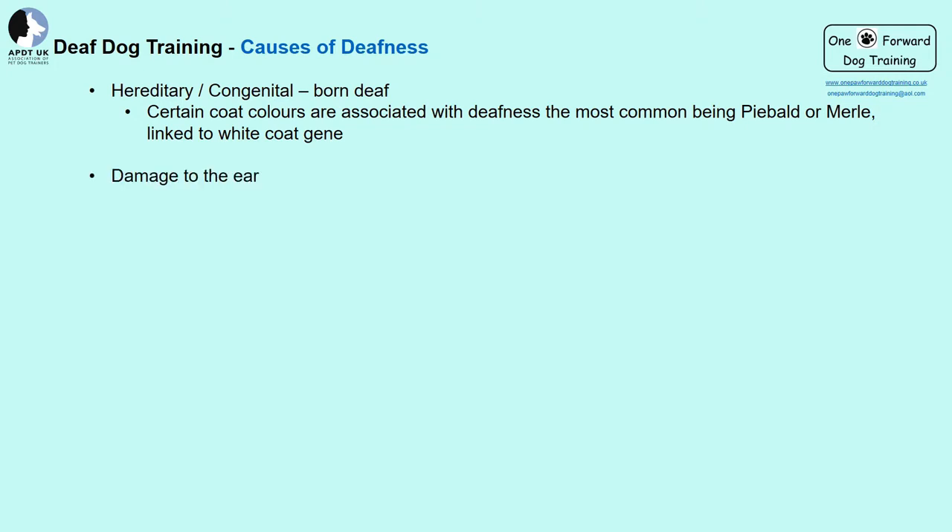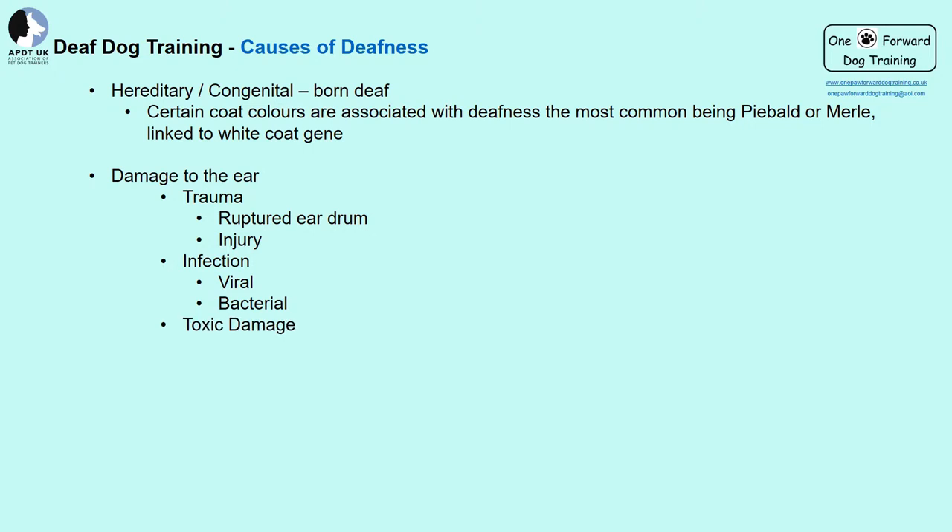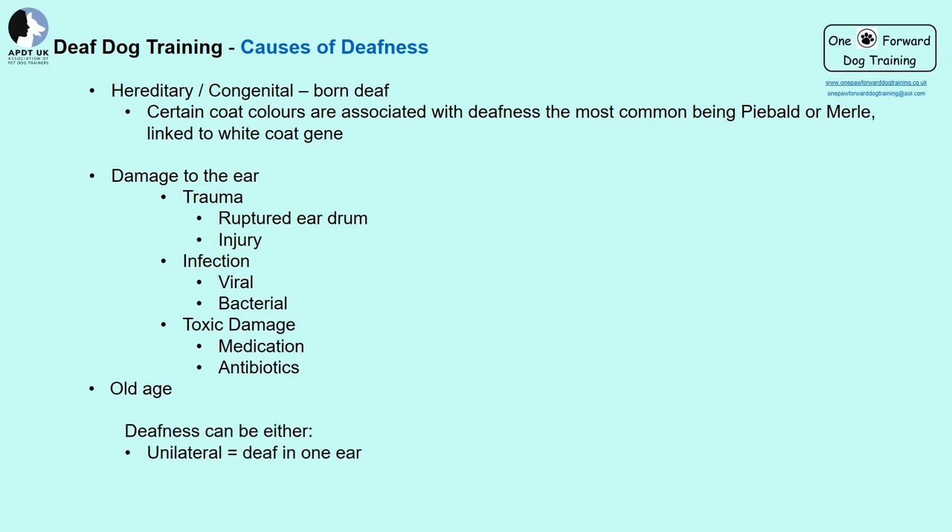Deafness can arise from physical trauma — from an injury or infection, whether viral or bacterial. Dogs who constantly suffer from ear infections can be more prone, and even some medications have been known to cause deafness. If deafness comes on suddenly or unexpectedly, check with your vet. As dogs get older their hearing can be affected, and this tends to be more of a gradual change.